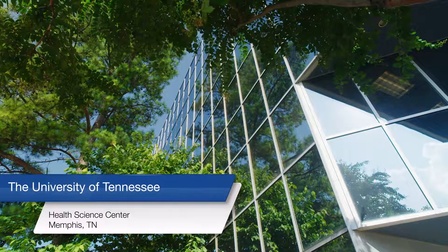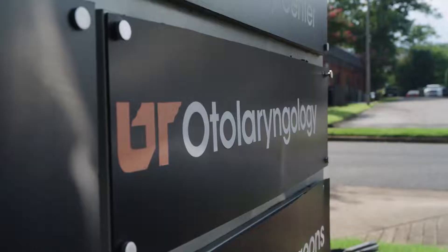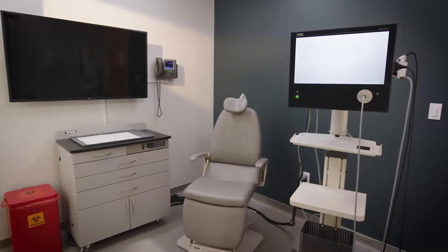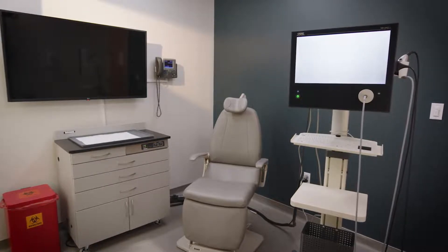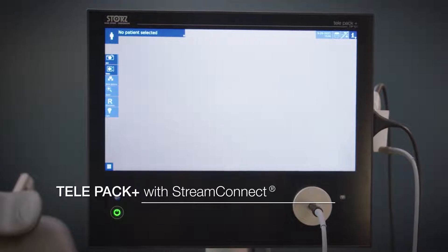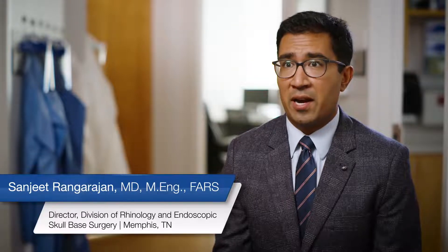All hospital systems and practices should have visualization solutions that allow the integration of care across the entire continuum. This includes visualization from the office to the operating room and back again. The TelePak Plus has really allowed us to take our practice to the next level by truly enabling anywhere care.